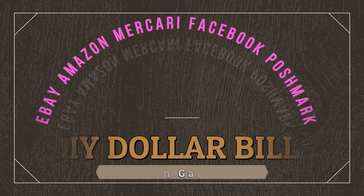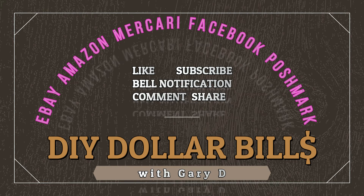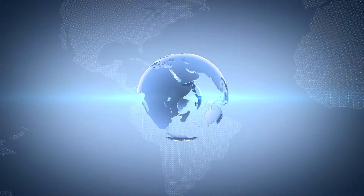What's up everybody! Today I am going to do an unboxing of part two of the quarter pallet from Everything Liquidation. Let's get started. Hey everybody, this is Gary D. from DIY Dollar Bills where I talk about selling on the Big Five — that's eBay, Amazon, Macari, Poshmark, and Facebook Marketplace. Today we're doing part two of the unboxing of Everything Liquidations: five boxes, $635 all in — that's $127 per box.